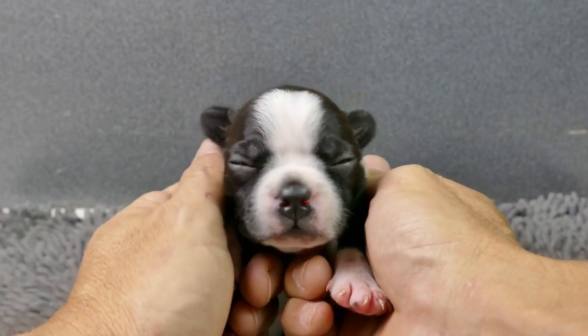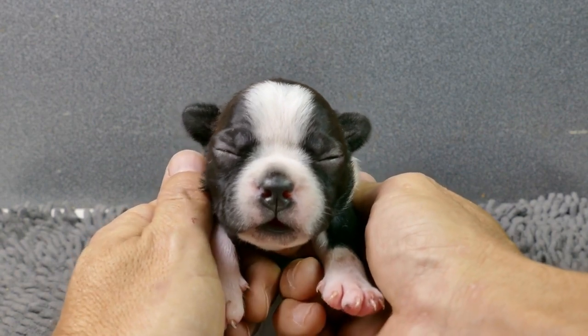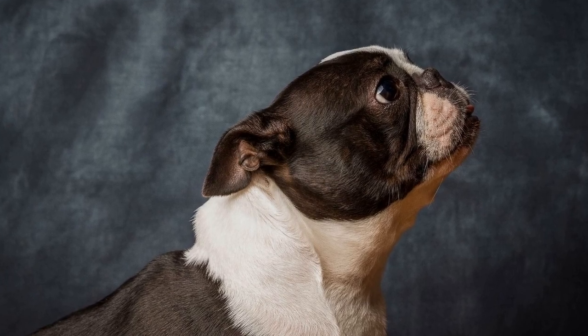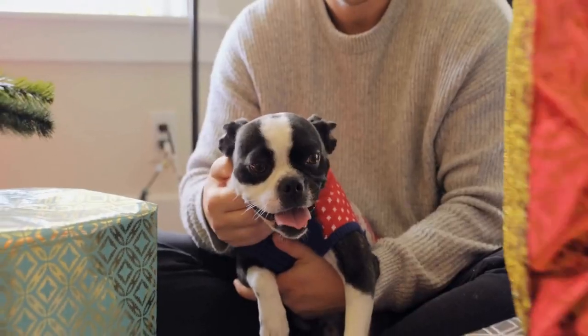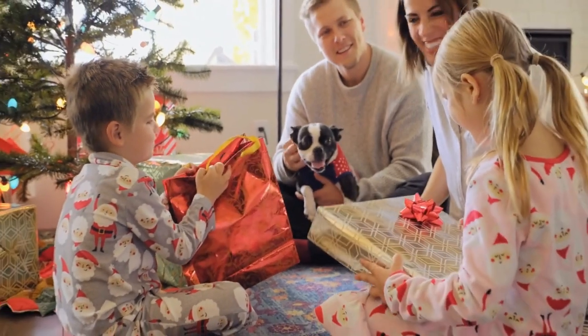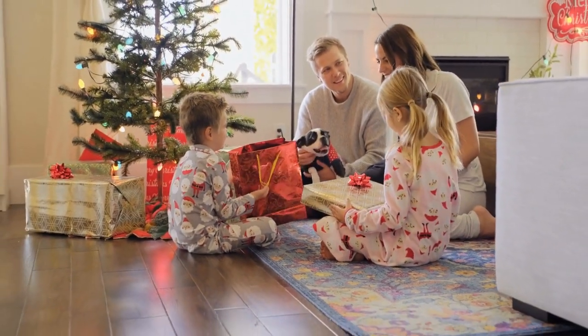Making homemade dog food may seem daunting at first, but with the right knowledge and resources, it can be a rewarding experience. Not only are we providing our dogs with nutritious meals, but we are also strengthening the bond between us. The Boston Terrier Cook-Off encourages dog owners to be creative, experiment with different ingredients, and find joy in preparing meals for their furry companions.